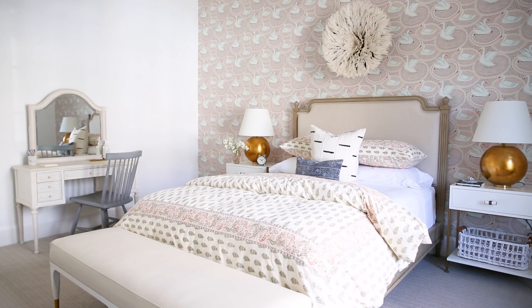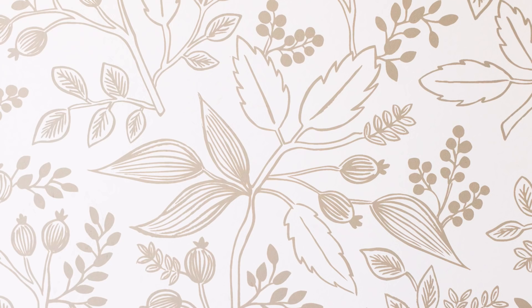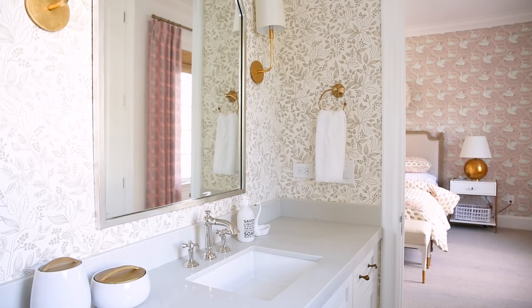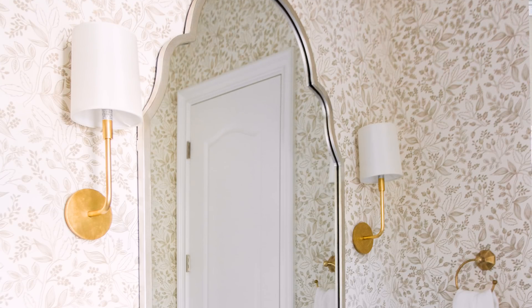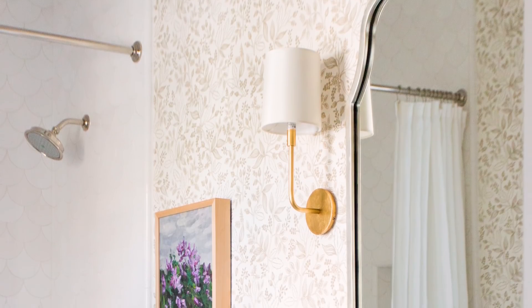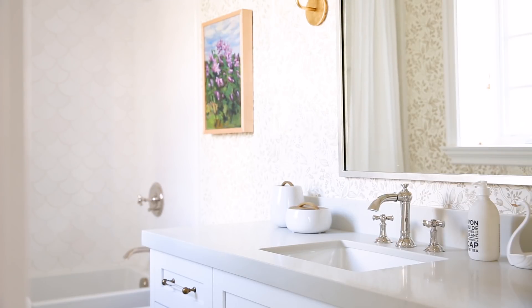I love how the adjoining bathroom turned out. It has this great tonal floral wallpaper and then my favorite scallop tile. And we carried that curved shape into the mirror, and even the sconces have a little curved detail to them as well. We've had this vintage painting sitting at the office just waiting for the perfect moment, and we had this blank spot above the toilet — and that was our moment.